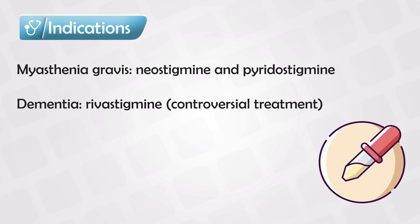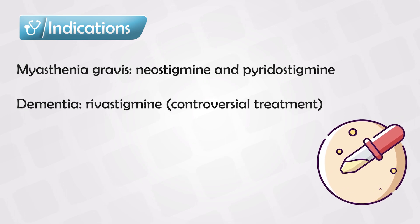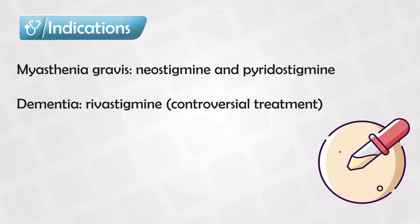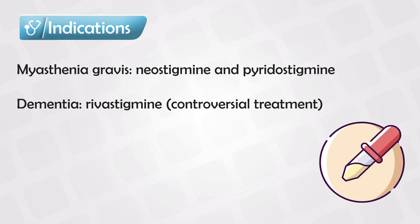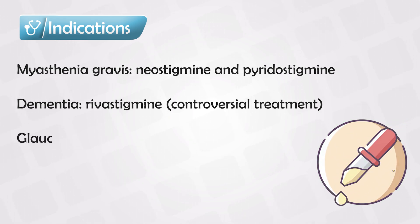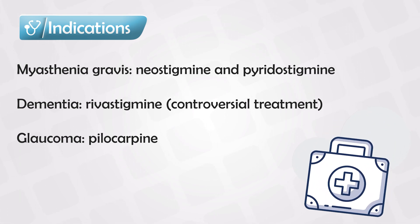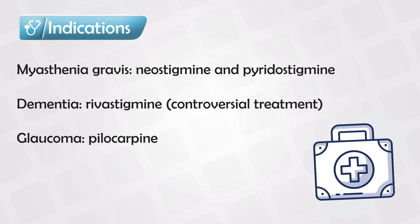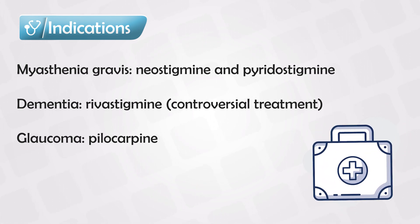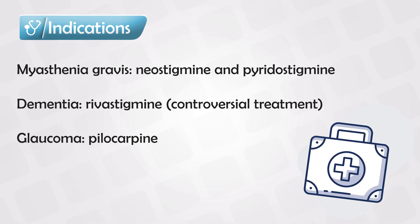They can also be used in dementia, because neuroscience research has taught us that a lot of pathology relating to dementia is caused by decreasing acetylcholine. They also have a wide range of usage in ophthalmology. For example, pilocarpine can be used to increase the outflow of aqueous humor, which decreases the tension within the eyes, and they have some miotic activities which are beneficial for eye surgeries.